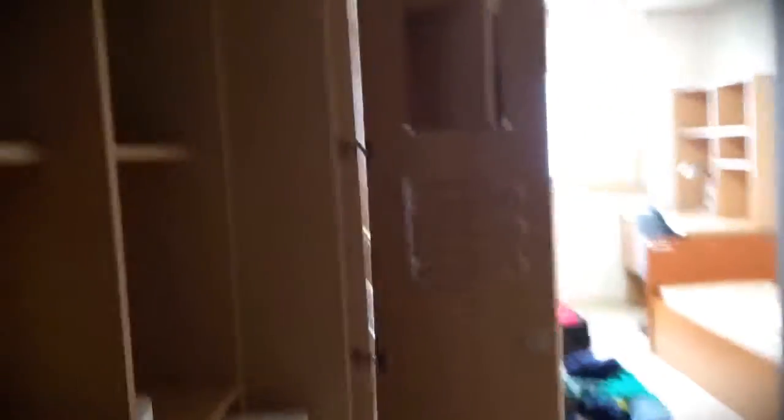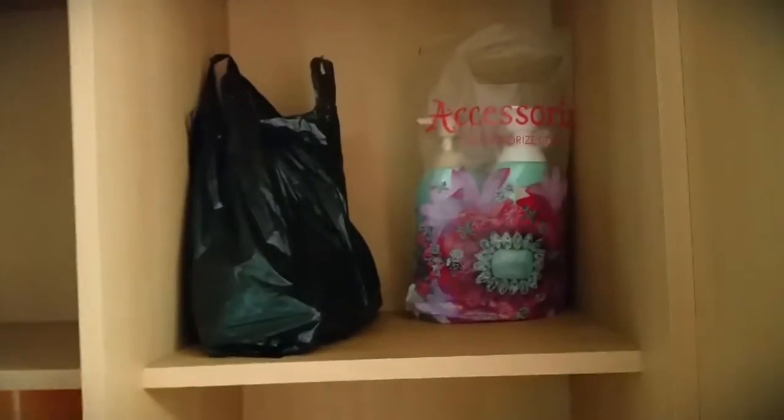My room is a disaster right now because I'm trying to unpack. This is the doorway when you walk in — you can see the fridge, my shoes and stuff, a Swiffer, and my closet's open because I'm unpacking at the moment. There's shower stuff and clothes for my friend that I still haven't given back.